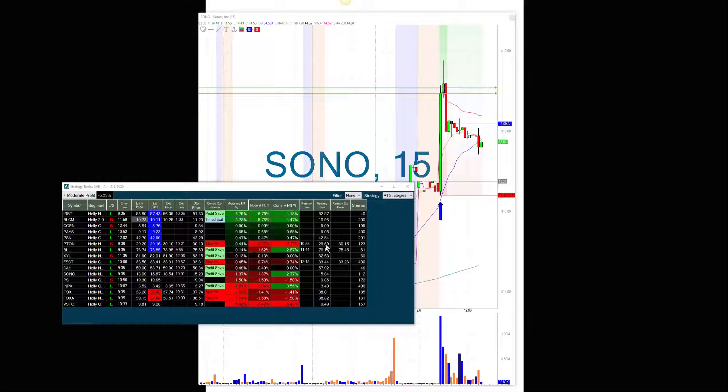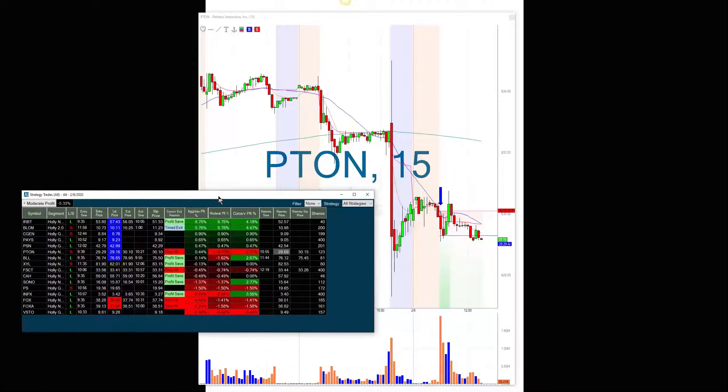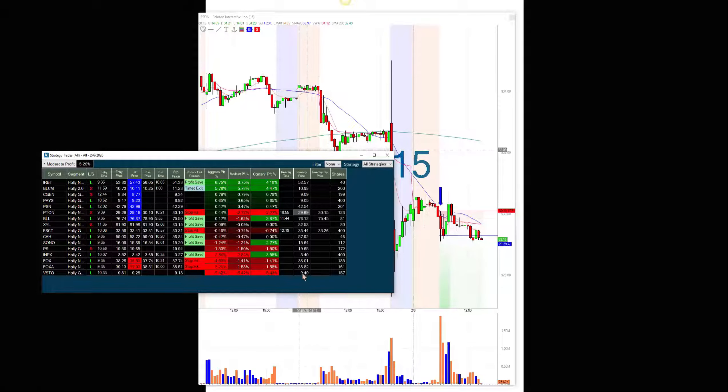I was talking about yesterday how the re-entries work. So there's Peloton, PTON — it actually got stopped out. This was a short. There was the alert on that candle, then it moved up and it actually got stopped out. As I explained yesterday, all of these re-entry prices are automatically calculated right at the time of the alert, because all they are is halfway between the entry and the stop. They're automatically calculated. The only time they trigger — you'll know if you have the re-entry time column up.